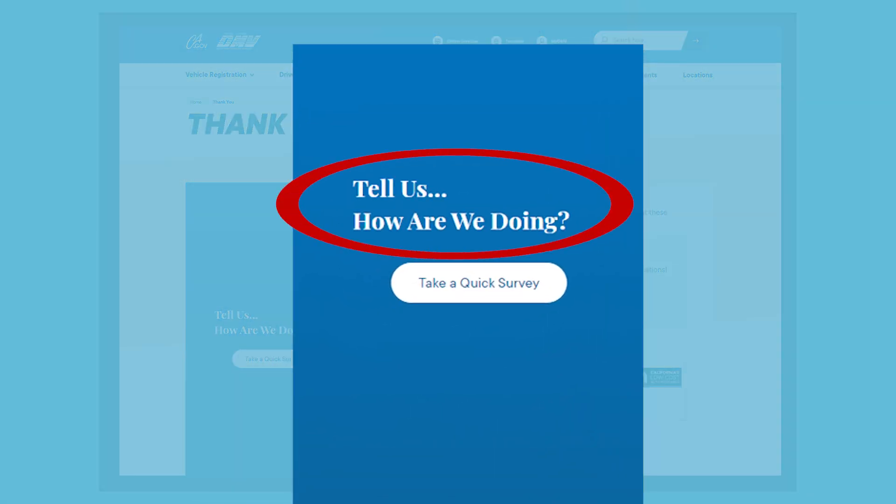We hope you found this information helpful. If you have a moment, we'd love to get your feedback — tell us how we're doing by taking a quick survey.